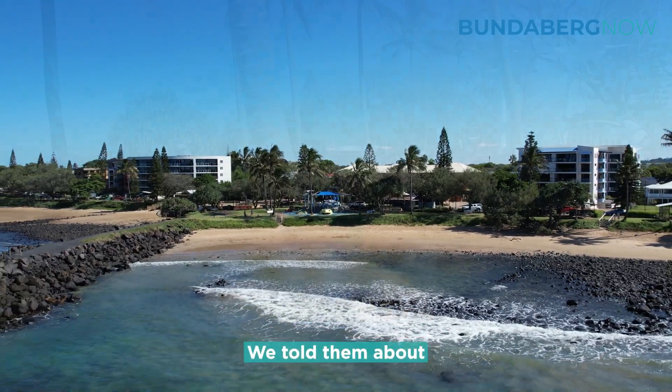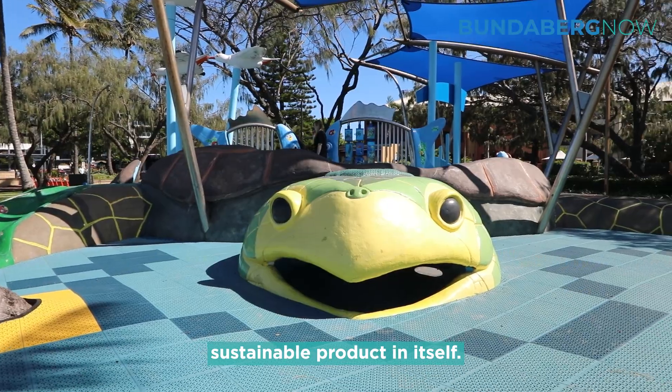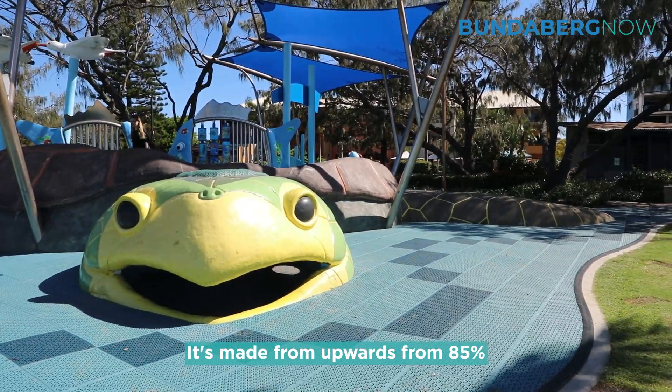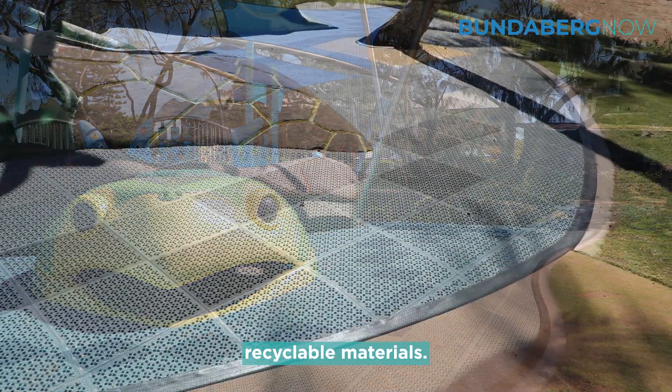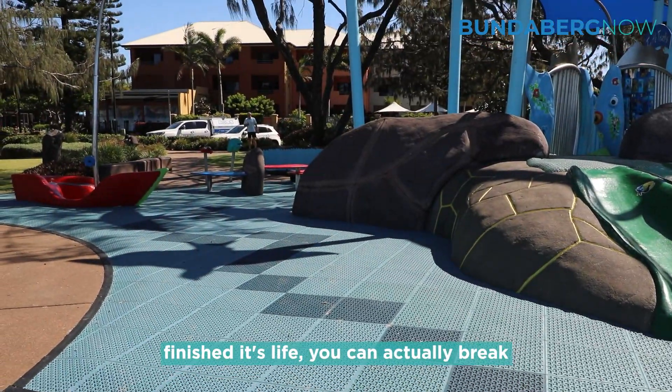Bundaberg Council approached us because they were looking for a way to resolve this issue, and we told them about Playmatter. Playmatter is actually a sustainable product in itself — it's made from upwards of 85% recyclable materials, and after it's finished its life, you can break it down again and make it into Playmatter all over again.